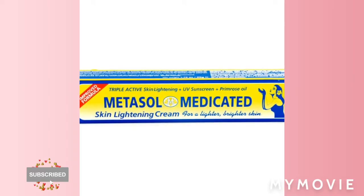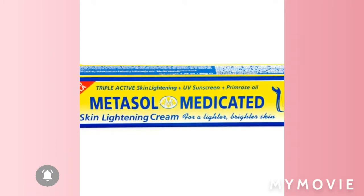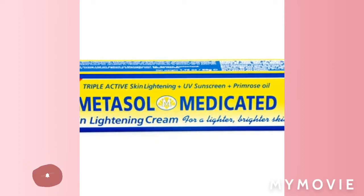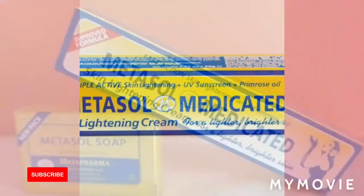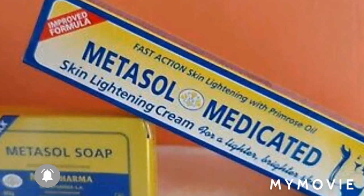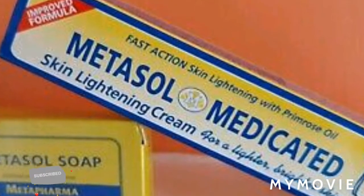I've never regretted using it. This is one of the first lightening creams I've been using, but as time goes by I try out other bleaching products — but this is one amazing product, not lying.